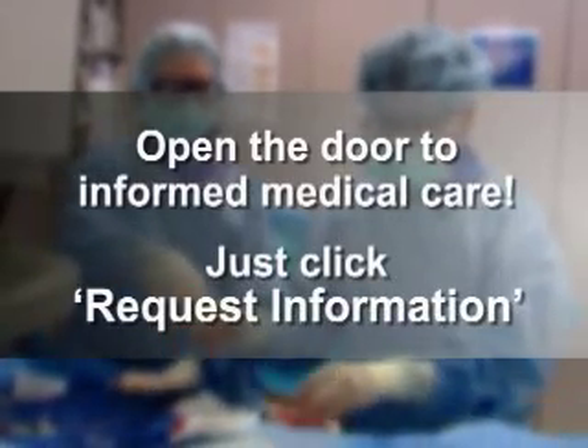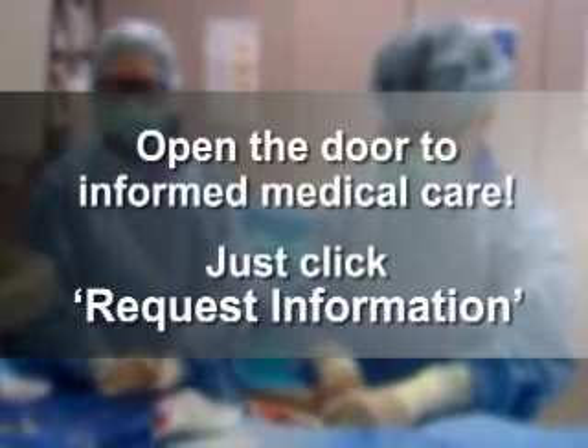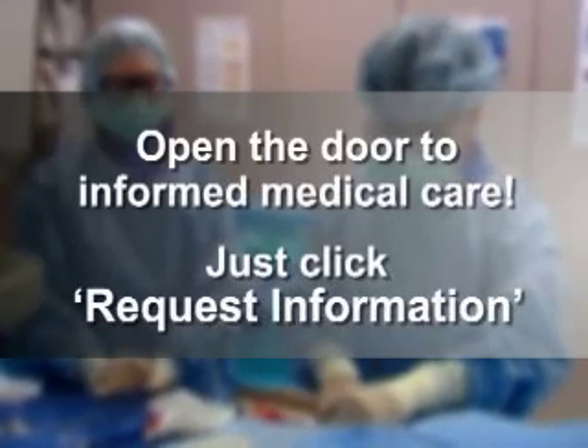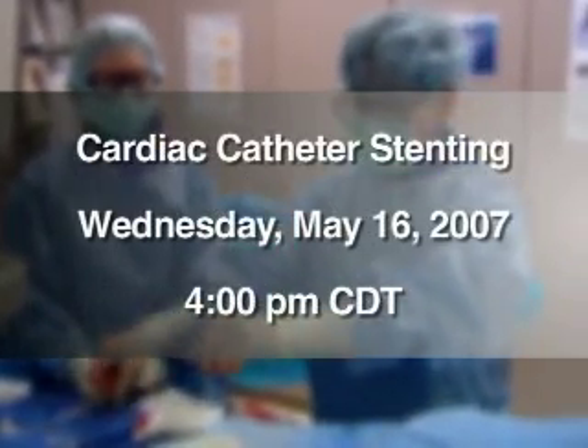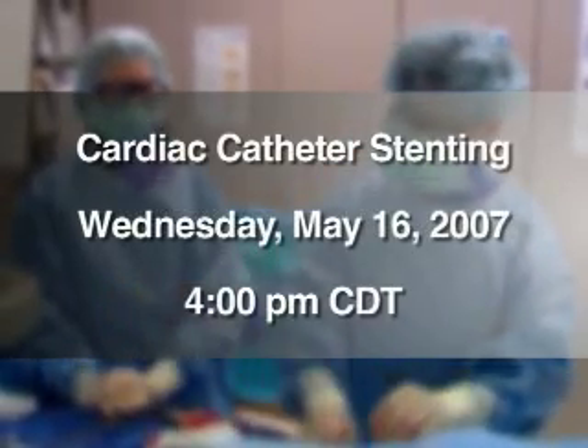OR Live makes it easy for you to learn more. Just click on the Request Information button on your webcast screen and open the door to informed medical care. Join us on Wednesday, May 16th at 4 p.m. Central Time for a cardiac catheter stenting.